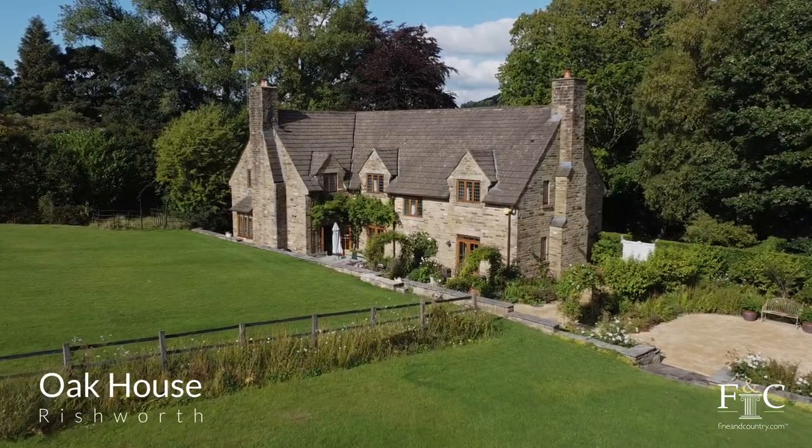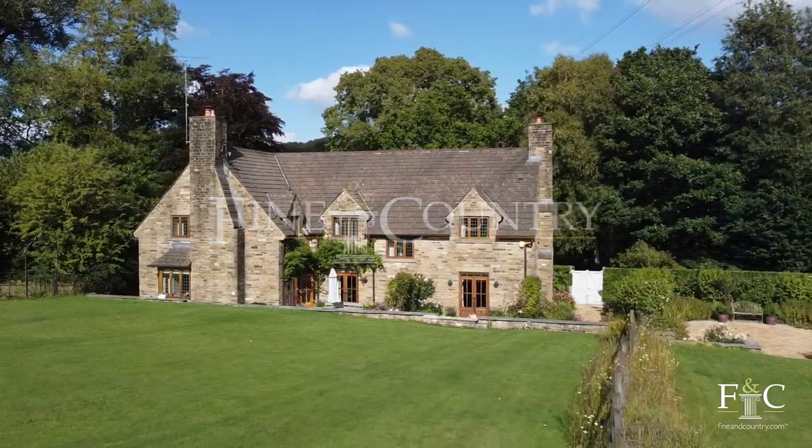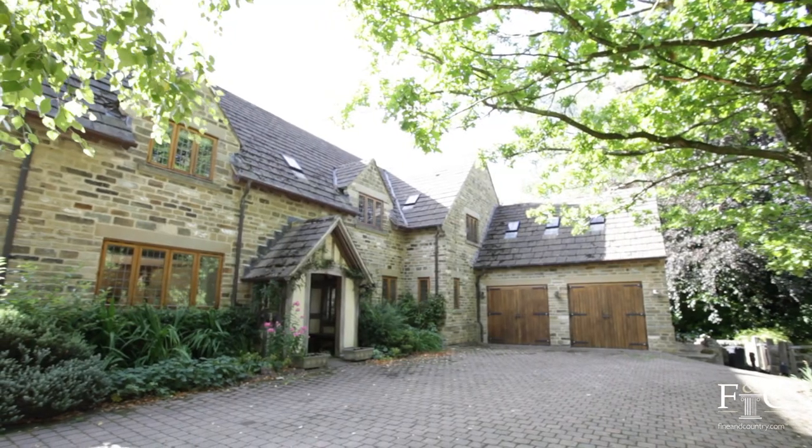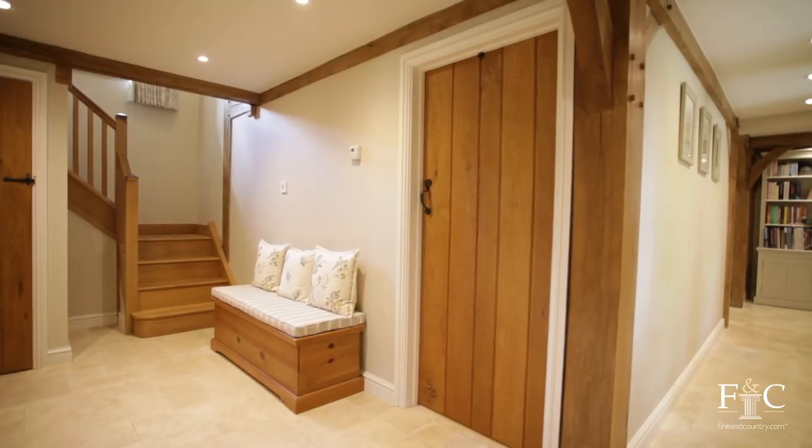Oak House is a Border Oak designed family home, the winner of the Best New Home at the 2007 West Yorkshire Built-In Quality Awards. The property combines modern comfort and convenience with the character of using such a beautiful material.